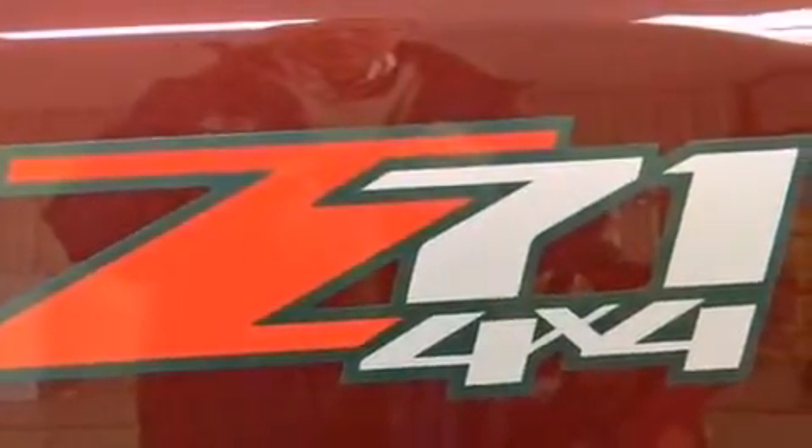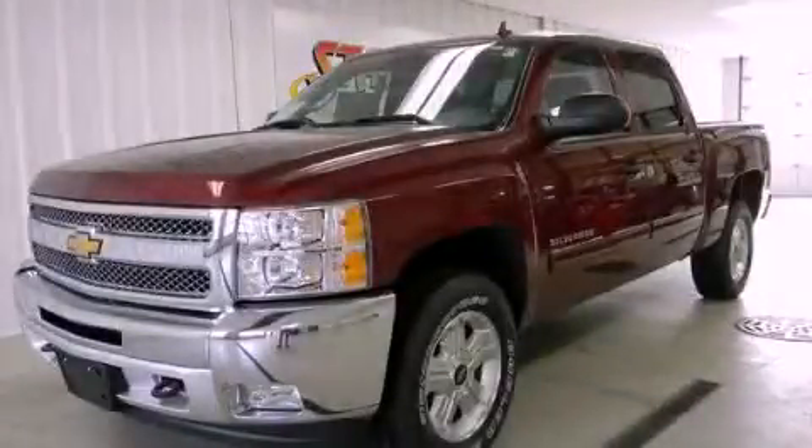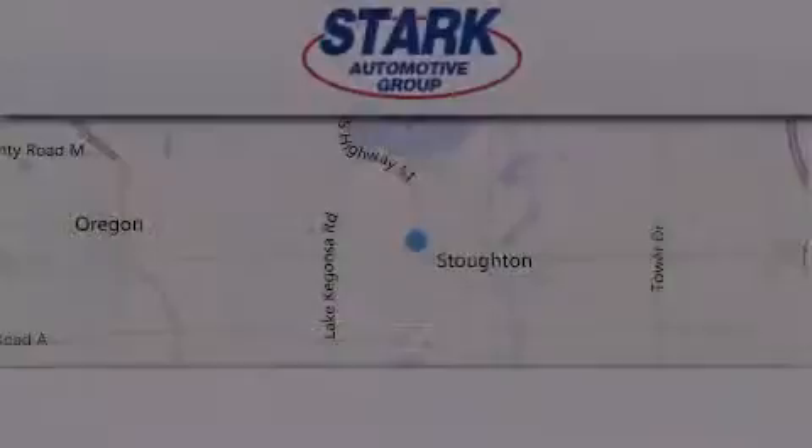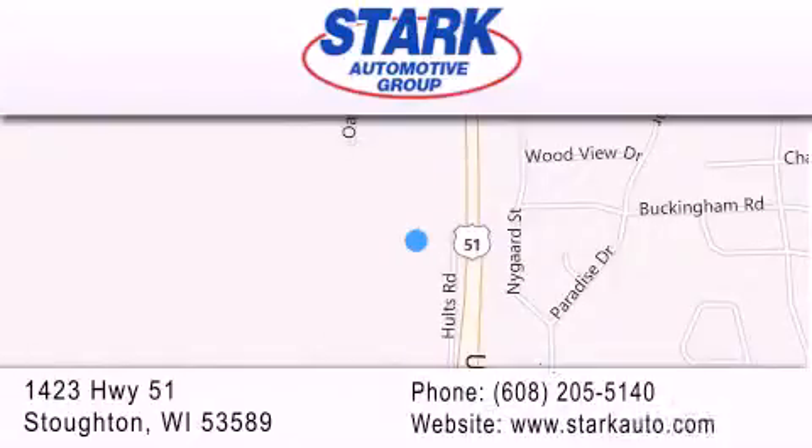Contact us today and schedule your opportunity to see this vehicle in person. Stark Automotive is located at 1423 Highway 51 in Stoughton. Our goal is to exceed all of your expectations to ensure that you'll return for future visits.